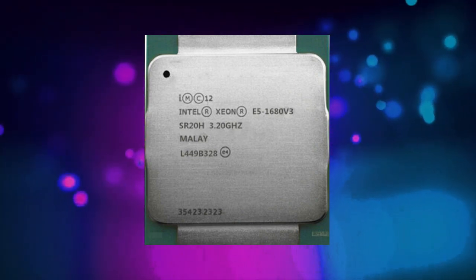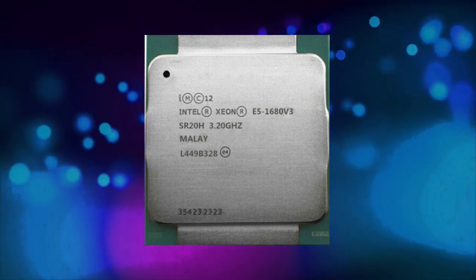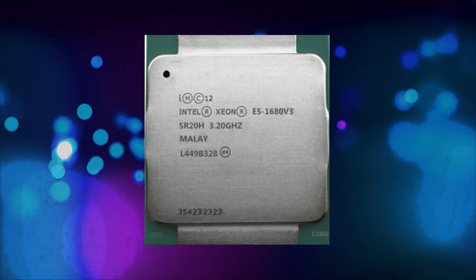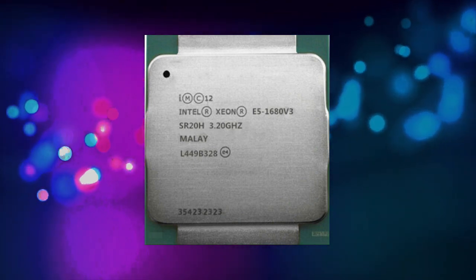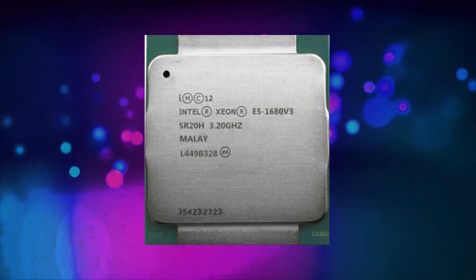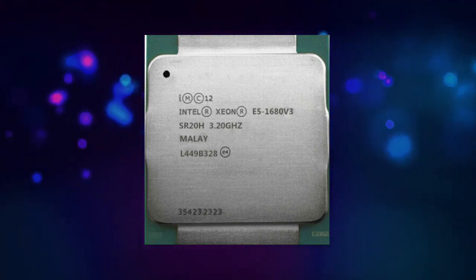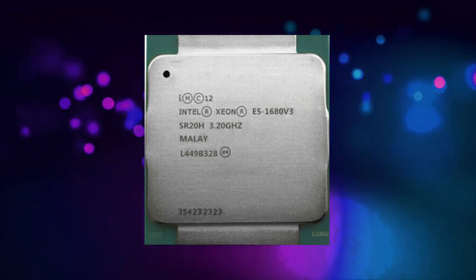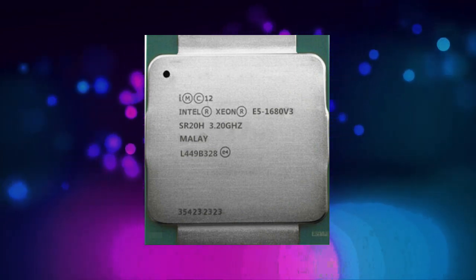The E5-1680v3 is based on the Haswell EP architecture, which was released in 2014. Haswell EP is a server-focused architecture that includes a number of features designed to improve performance in multi-threaded applications. One of the key features of Haswell EP is support for up to 18 cores per socket, which allows for massive amounts of processing power in a single system.